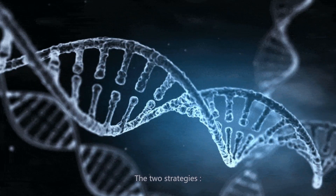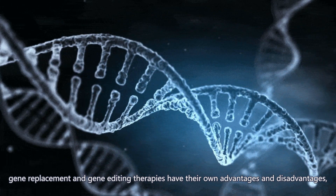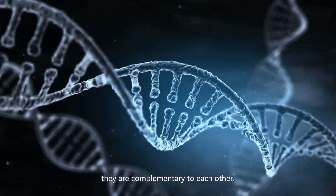The two strategies — gene replacement and gene editing therapies — have their own advantages and disadvantages, and they are complementary to each other.